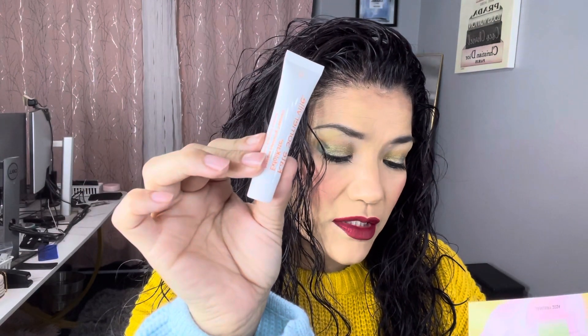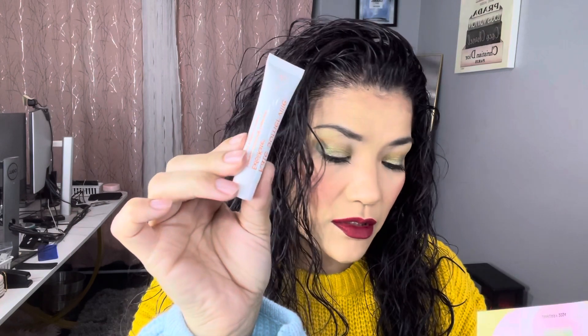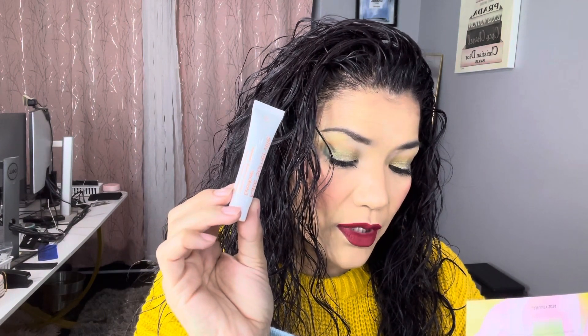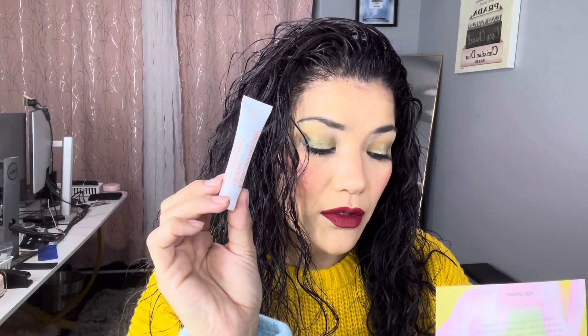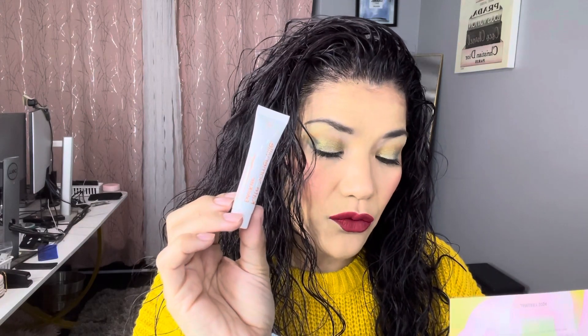This is Kate Somerville Exfolikate Intensive Exfoliating Treatment. Want glowier, more youthful looking skin? This exfoliating treatment helps remove dead skin cells from the surface of your skin to help improve skin texture, refine your pores, and reduce fine lines and wrinkles. This is a deluxe size; the full size retails for $98.